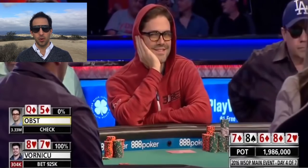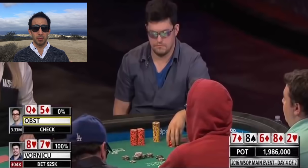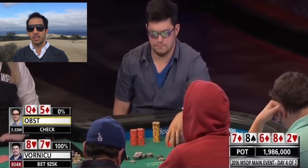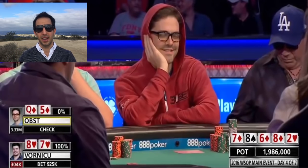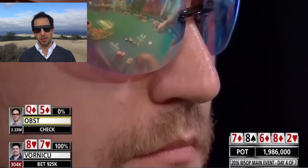Whereas this hand, relative to his stack size, it's not all-in, but in terms of big blinds and how committed he is to the pot, this seems like a spot he would be more likely to fold. But in this spot, you're only beating a bluff.